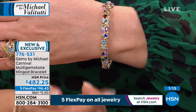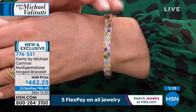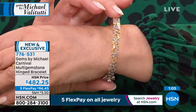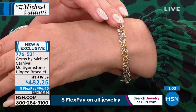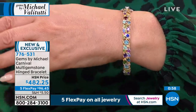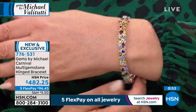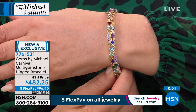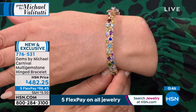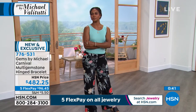The bracelet is $482.25, five flex pay of $96.45. It has a jeweler's double-clutch safety on this hinged bangle, so you don't have to worry about it being too small or too big or not fitting over your hand. It comes in small, medium, and large. Small fits 6 and 7/16 inches, medium is 7 and 1/8 inches, large is 7 and 15/16 inches in diameter.